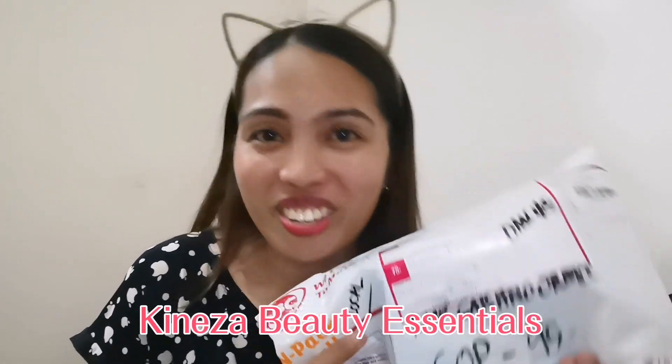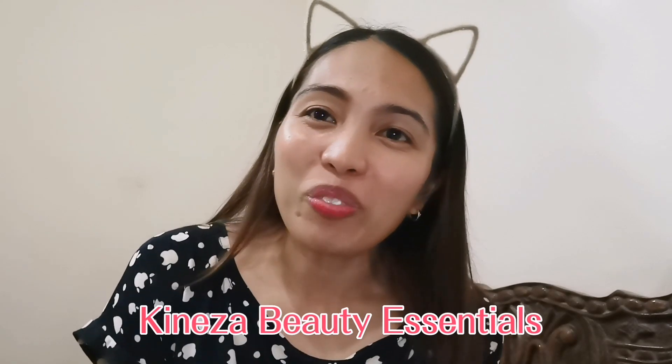Guys, meron naman tayong bagong vlog ngayon and it's all about unboxing. Sit down vlog muna tayo kasi more on travel vlogs ako ngayon. Salamat pala sa nagpadala sa akin from Kineza Beauty Essentials — Tumomche Yasui from Tacloban City. Siya ang nagpadala nito, thank you, thank you mom! If you're interested to watch my unboxing of this product, please keep on watching.